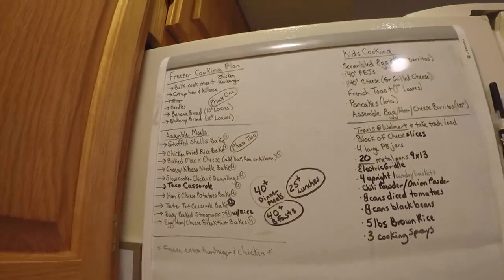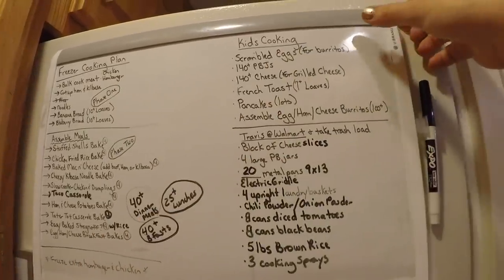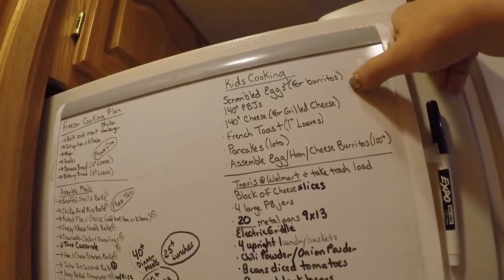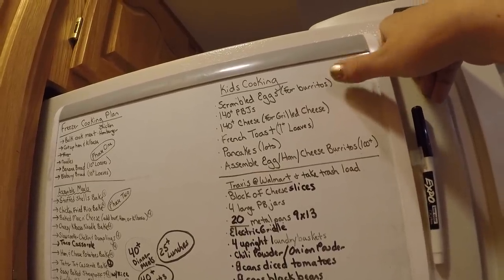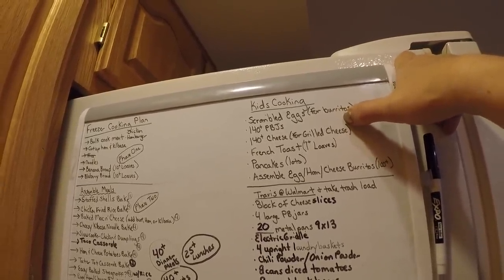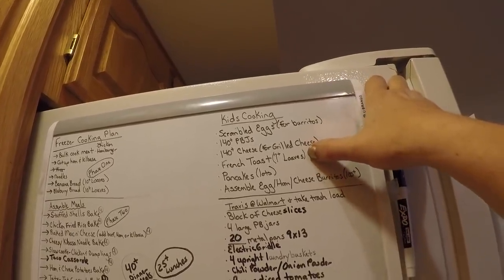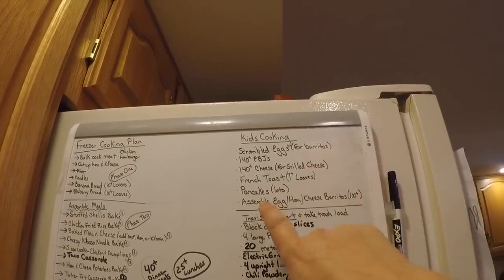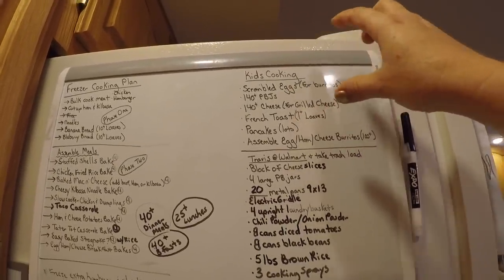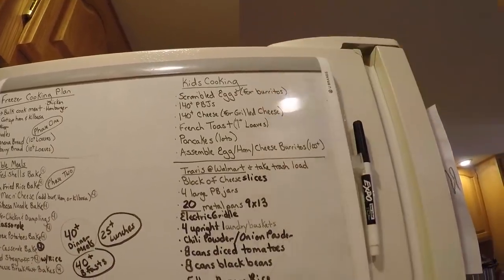Tomorrow is when a whole lot of assembly goes down. I have a list of things for the kids — mainly my oldest daughter Naomi, almost 11, Zion, almost 14, and Jayden, almost 17. They're going to scramble eggs, do at least 140 peanut butter and jellies for the freezer, 140 cheese sandwiches for the freezer — we use those for grilled cheese lunches — seven loaves of French toast, a whole lot of pancakes, and help assemble egg, ham, and cheese breakfast burritos.